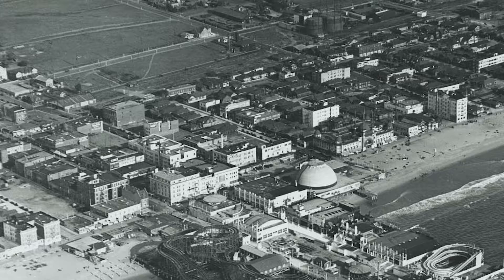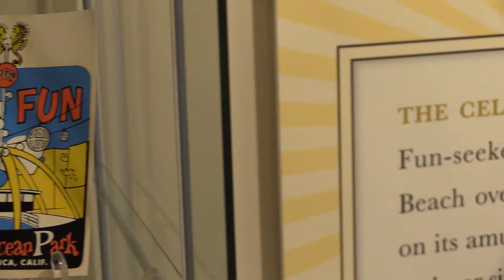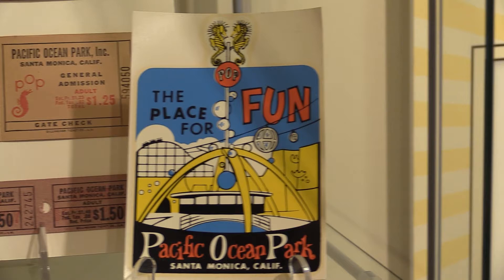Constructed just off of Pier Avenue in the Ocean Park District of Santa Monica in 1898, the Pier Avenue Wharf eventually became the site of the Amusement Pier Pacific Ocean Park, or P.O.P.